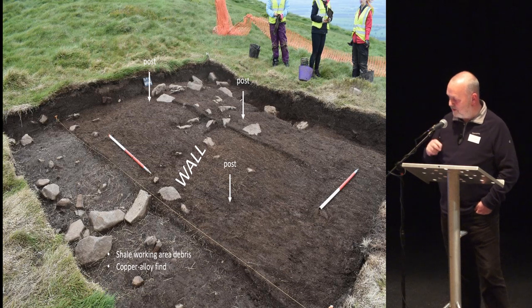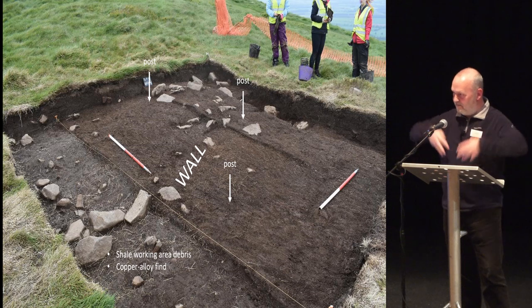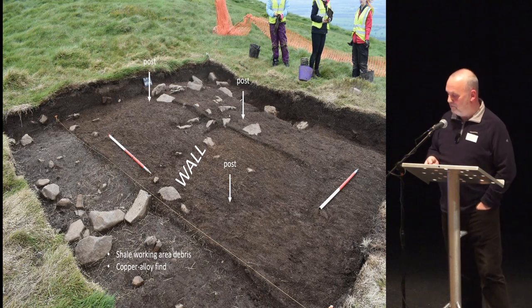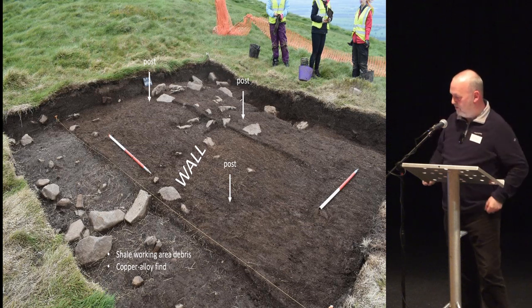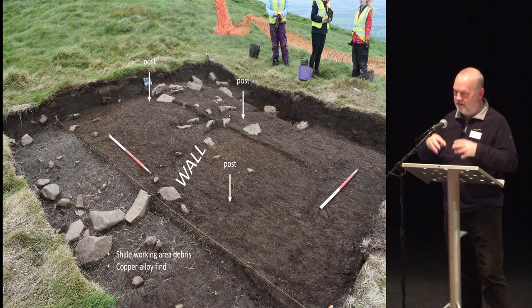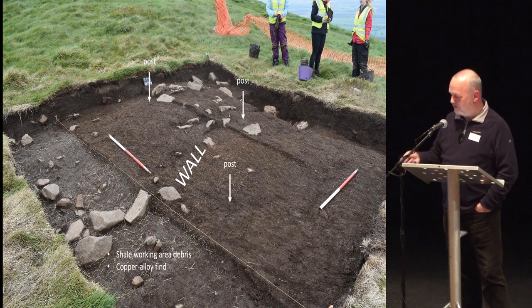Down here you'll see we've noted shale working area debris and a copper alloy. We did find a copper alloy fragment with a stud down here. The shale working area debris was actually a stash of shale in a circular shape, packed in — shale up here is being worked. If you remember the big armlet from the 2017 talk that Alice Roberts was keen to wave about on TV — in here, beside these stones, we have a lot of shale packed together. So this is someone's working assemblage of shale. We already have shale items from up there and shale moulds, and we're pretty close to where someone was working.